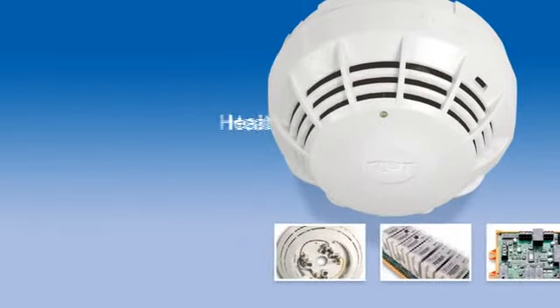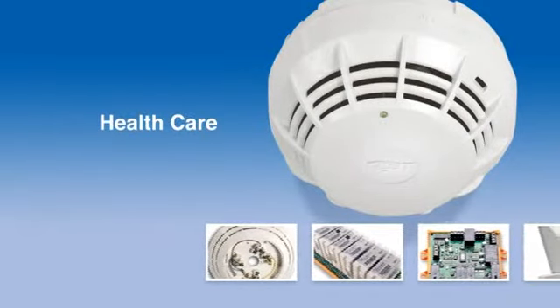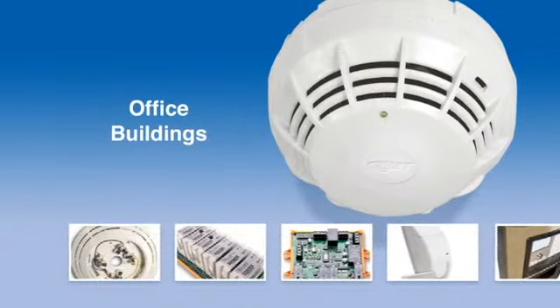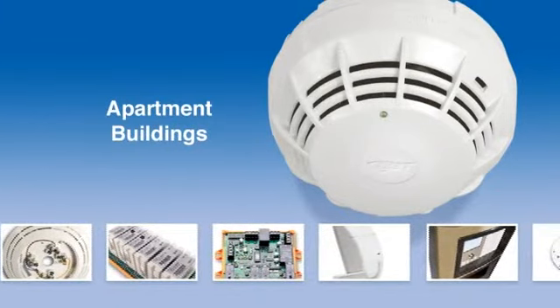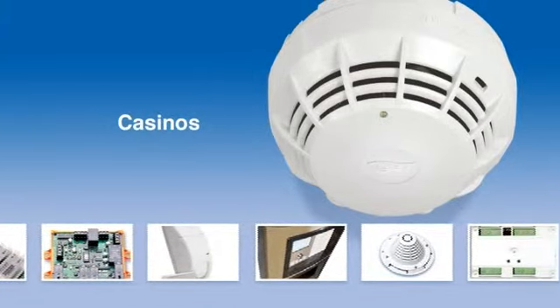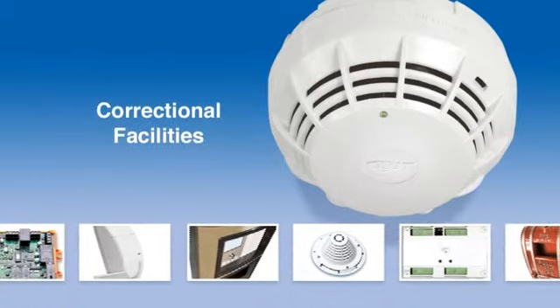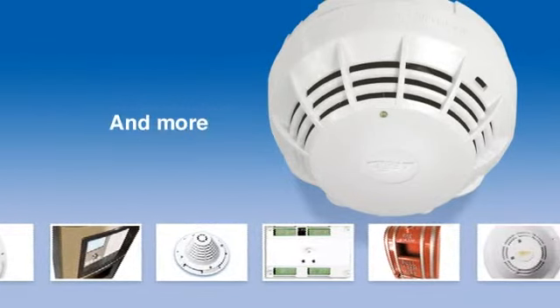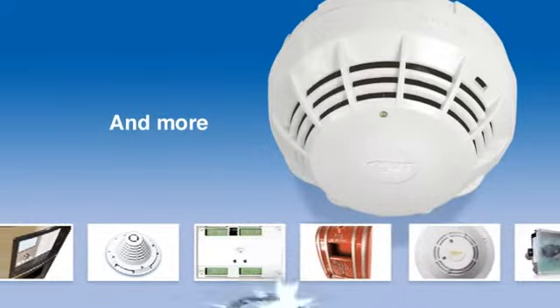Signature Series features the finest selection of detection devices available in the world today. With more than half the U.S. population living in states requiring the installation of CO detectors in commercial and multi-unit residential applications, and more states and municipalities considering it every day, CO detection should be a part of every new installation and retrofit.